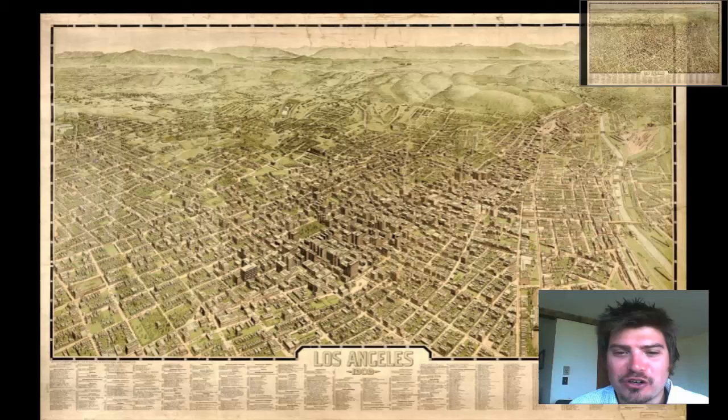We got a great vintage map for you guys. It is a vintage map of the city of Los Angeles, California. The map was produced in 1909. So let's take a look at this beautiful bird's eye map.